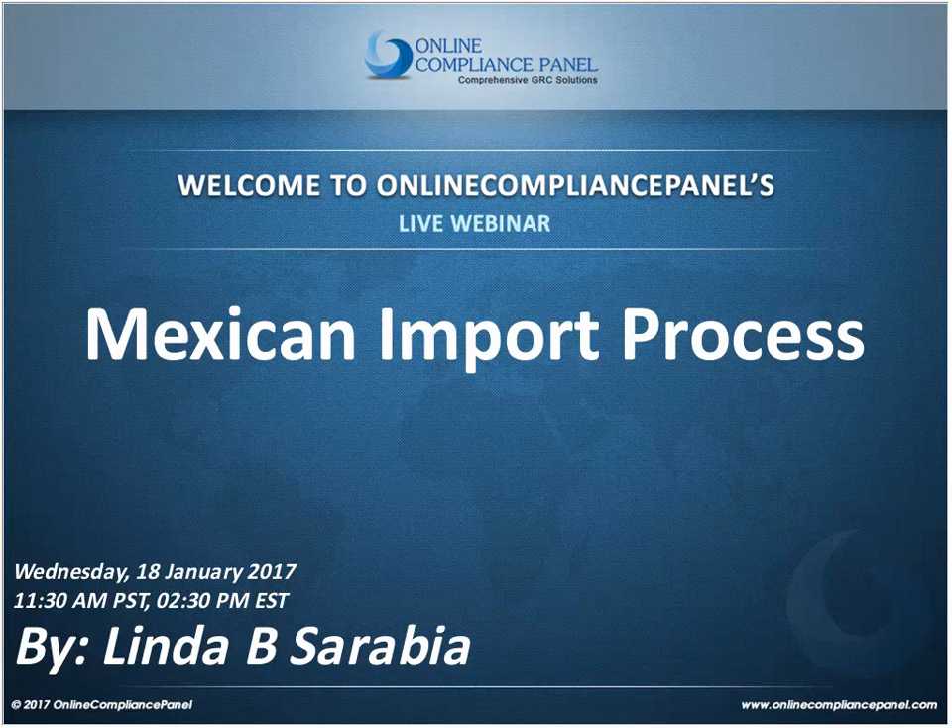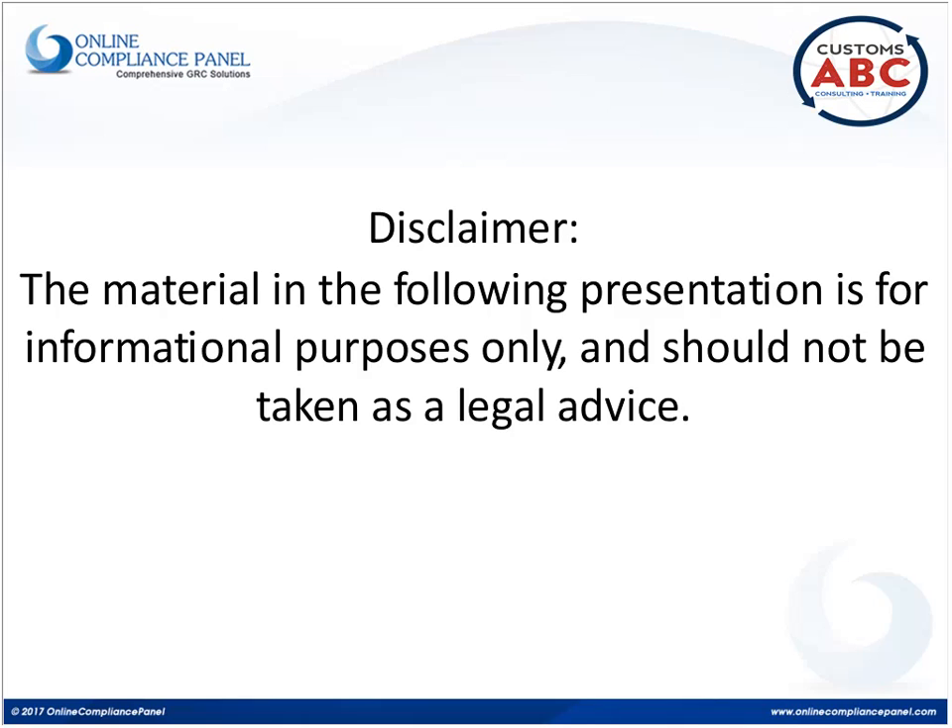Welcome everybody to this webinar about the Mexican import process. Before we begin, we want to make clear that all the material we are going to be reviewing in the presentation is just for informational purposes, and it doesn't in any way constitute legal advice. We are not a law firm.